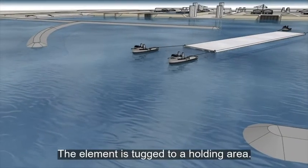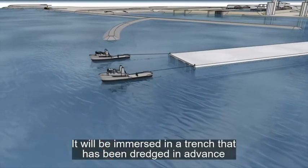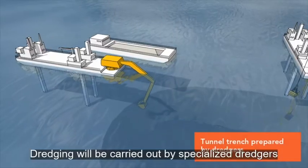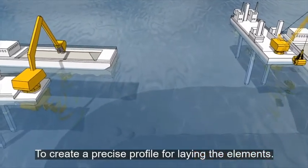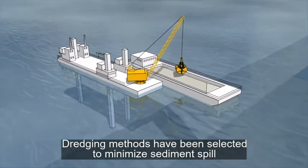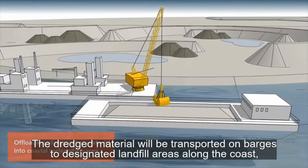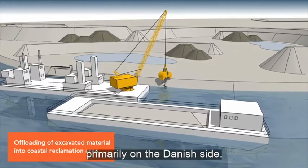The element is tugged to a holding area near the location where it will be immersed, and then lowered into a trench excavated in advance. Dredging is carried out by specialised dredgers to ensure a precise and smooth base in the tunnel trench, with methods selected to minimise sediment spill and limit environmental impact. The dredged material is transported on barges to designated landfill areas along the coast, primarily on the Danish side.